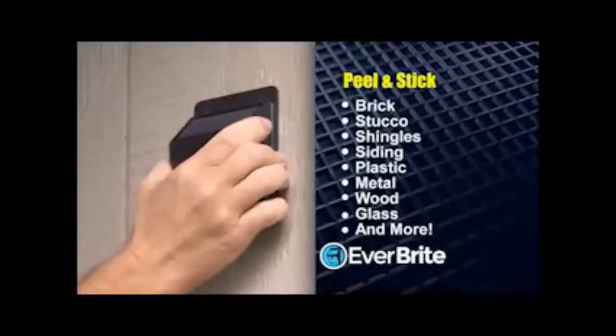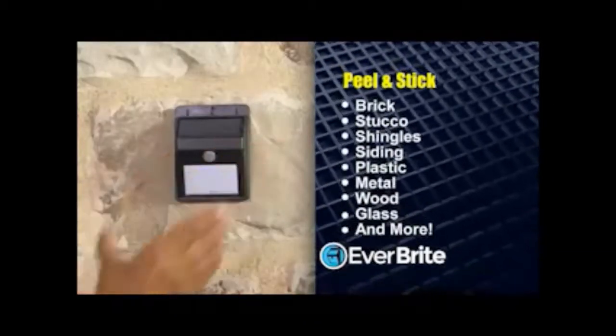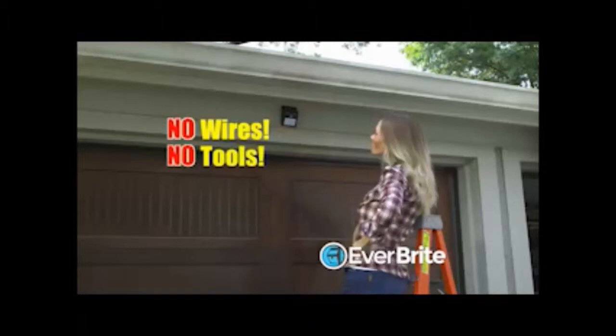Just peel and stick. Everbright's construction-grade adhesive mounts in seconds to virtually any surface — brick and stucco, shingles and siding, and more. No wires, no tools. Now you can put a light wherever you like.